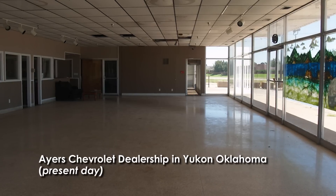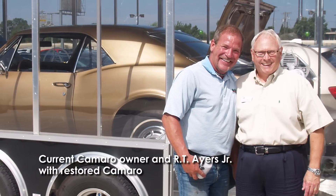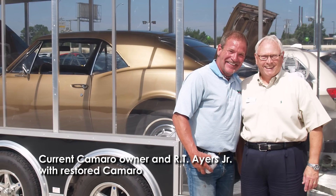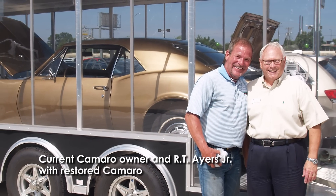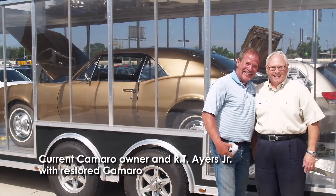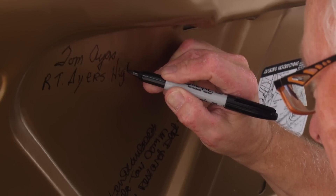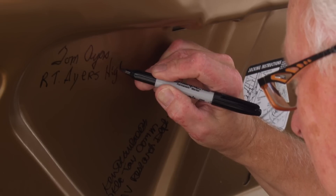R.T. Ayres Jr. recalls the evening that his father bought the Chevrolet dealership in impromptu fashion at the Yukon Roundup Club in the summer of 1962, saying, 'Dad was listening to Mr. Barrett vent about the trials and tribulations of running the store. Mr. Barrett, drink in hand, voiced that if he could sell the store and retire, he would. My dad removed his checkbook from his pocket and wrote a $5,000 escrow check on the spot.' The family's relationship with Top Brass continued for years, with R.T. Ayres Jr. sharing correspondence additionally with Bunky Nudson.